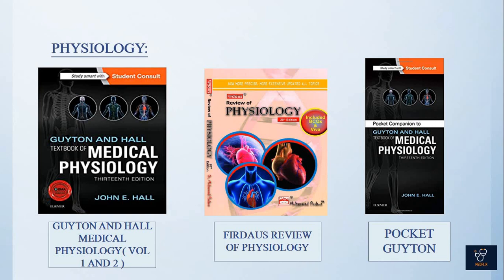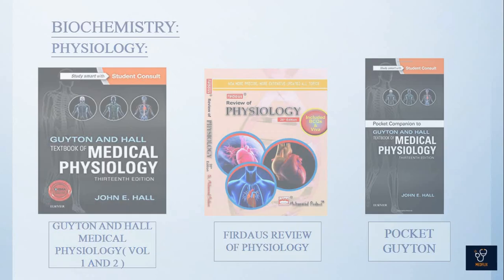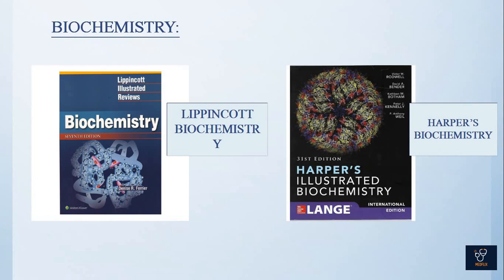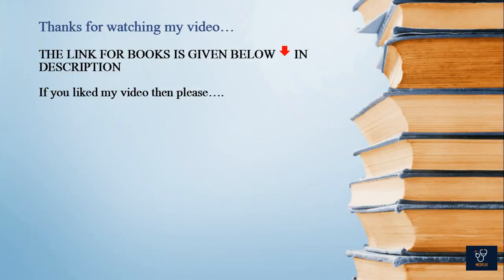For a review of physiology, these books contain enough notes. Coming on to biochemistry, you'll be needing Lippincott and Harper's as a reference book. The links for the books are given below in the description.